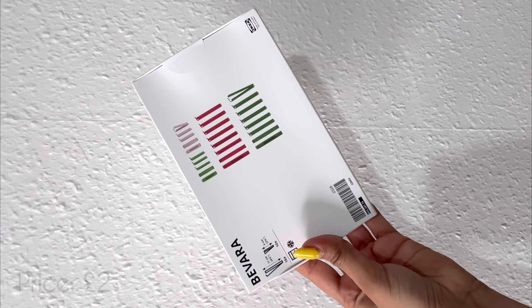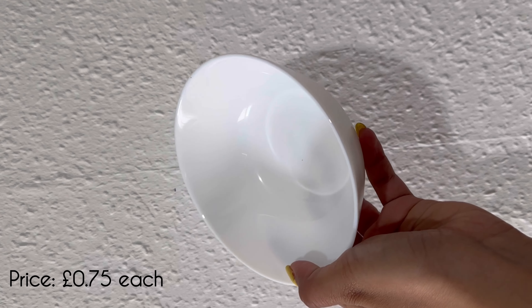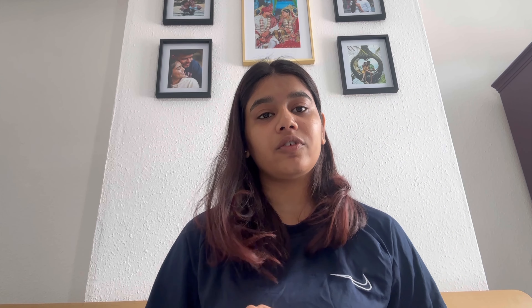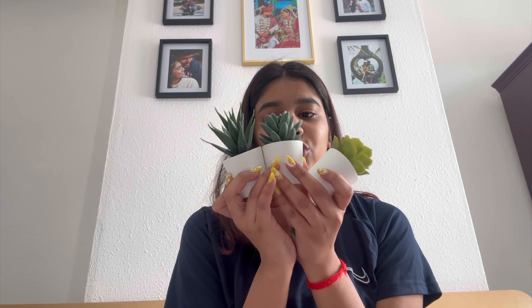Then we also use these clips — there are a lot of colors, good quality. We got some container equipment that is sturdy and can be used in the microwave. Then we got three small plastic plants. I'll show you the two frames as well.